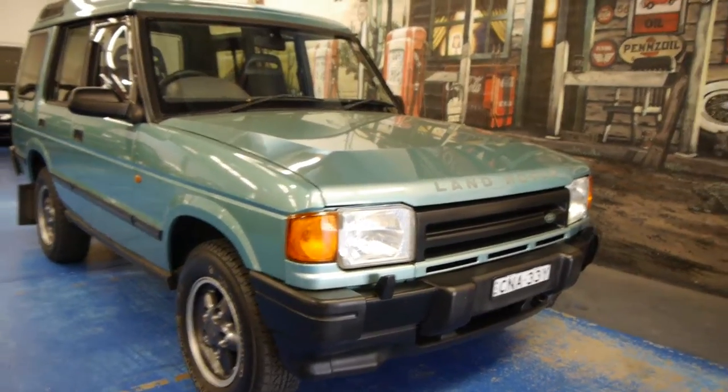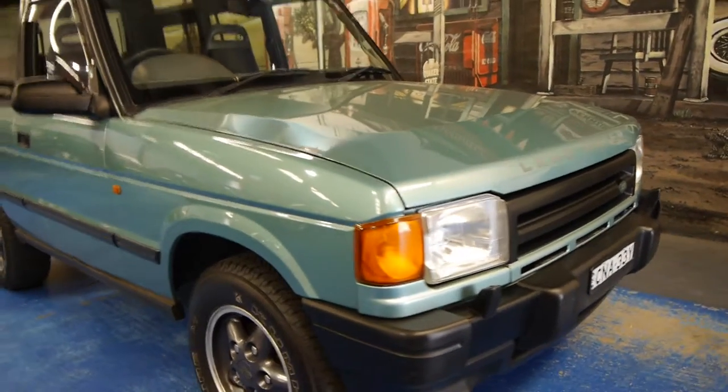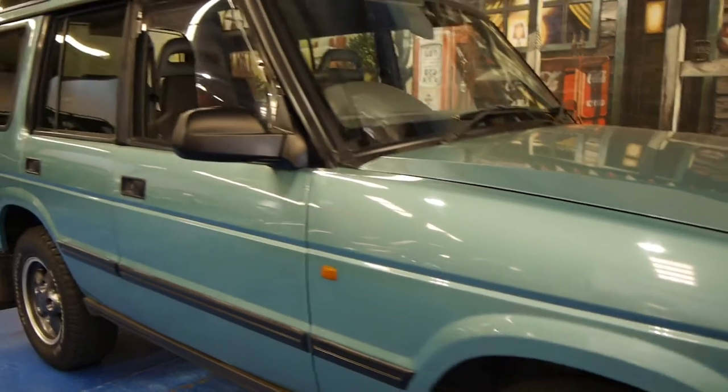Hi and welcome to the Old Timer Centre. My name is Philip Tarrant and today we have for you a 1997 Land Rover Discovery.